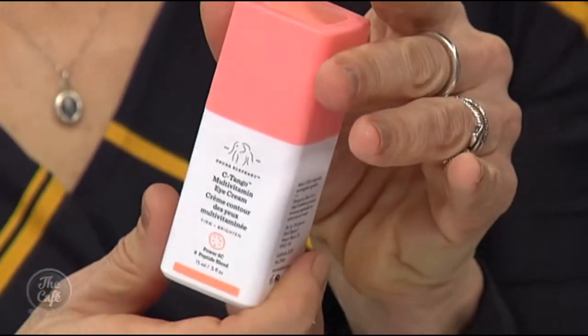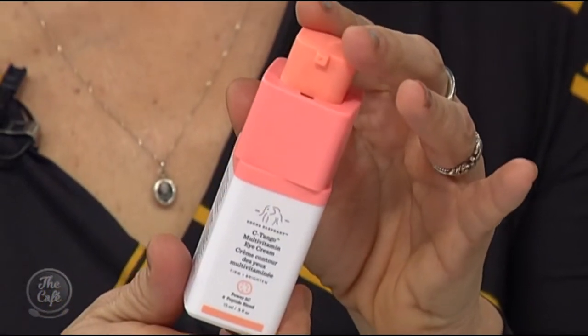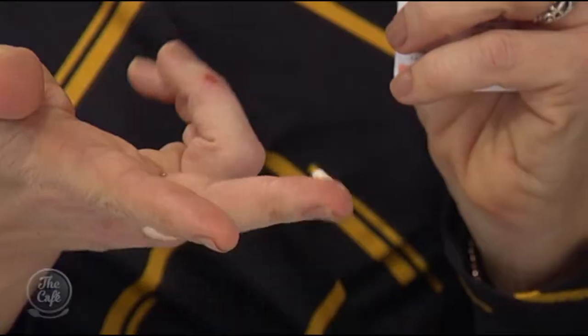This is Drunk Elephant's multi-vitamin eye cream. A mother of four from Houston created this brand — it's blowing up everywhere and is the fastest growing skincare brand in the world. She decided to make a clean beauty product that was actually efficacious, which she calls clean clinical beauty. A percentage of sales goes to Save Our Elephants. Once you've massaged it in, pat it on and rub any excess into the cuticle area.